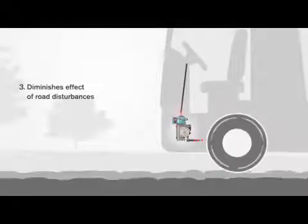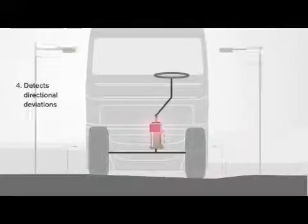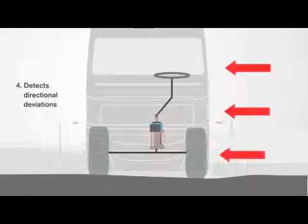Third, it diminishes the effects of road disturbances, such as bumps and potholes. Fourth, it detects and balances out directional deviations, including strong side winds.